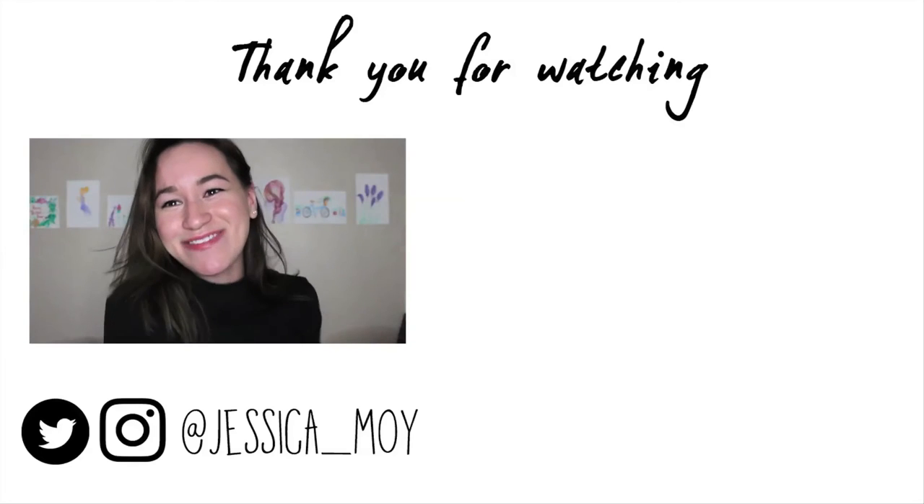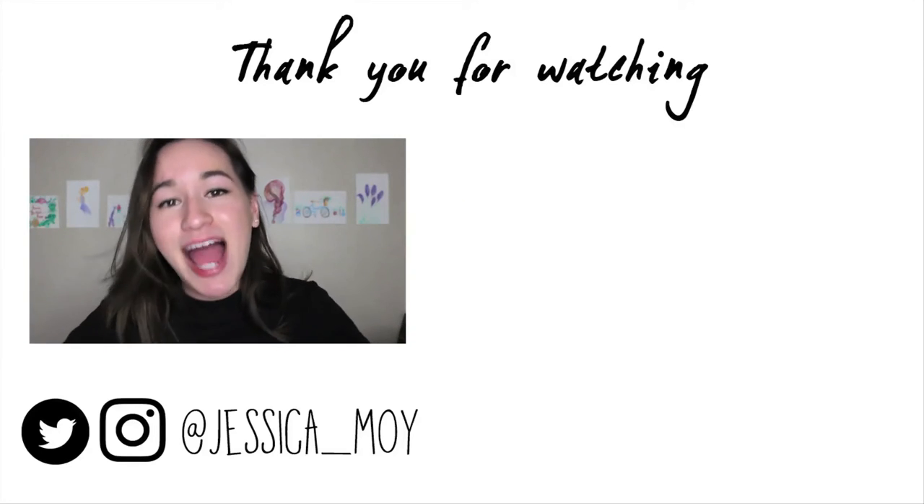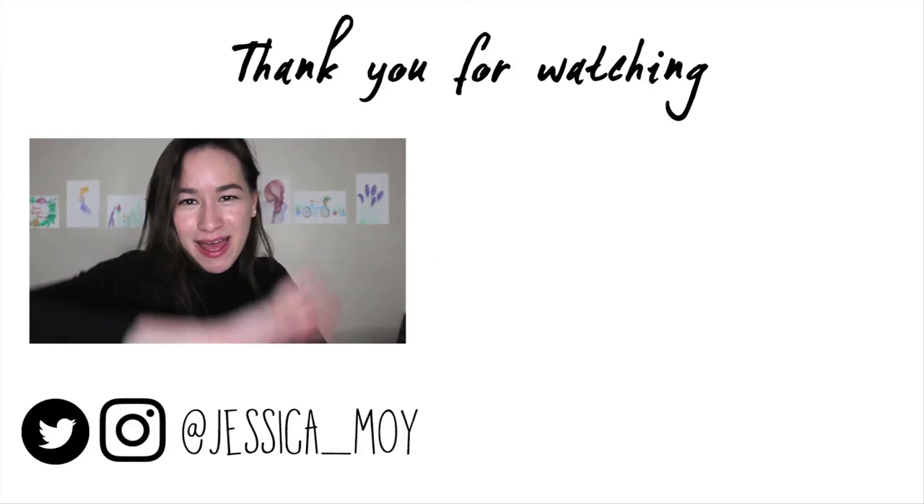So that is my Korean barbecue experience. If you like this video, go ahead and subscribe to my channel. You can also follow me on Twitter and Instagram for instant updates. Thank you so much for watching my video. I hope you have a fabulous day, and I will see you in my next one. Bye!